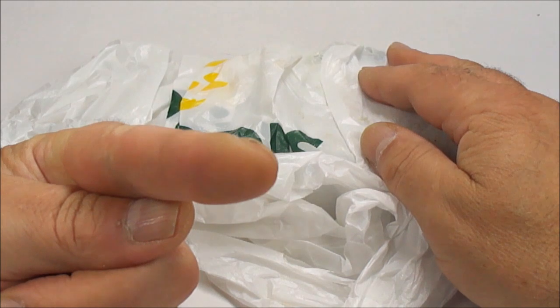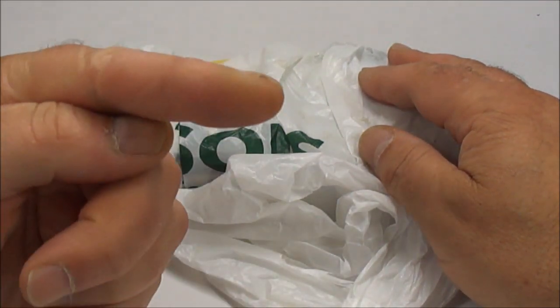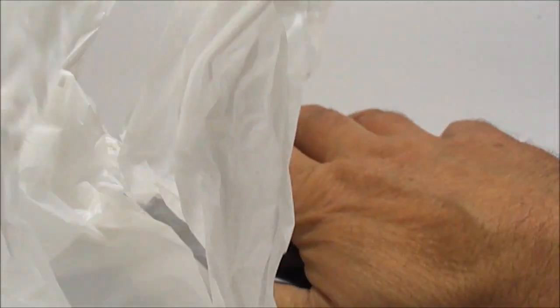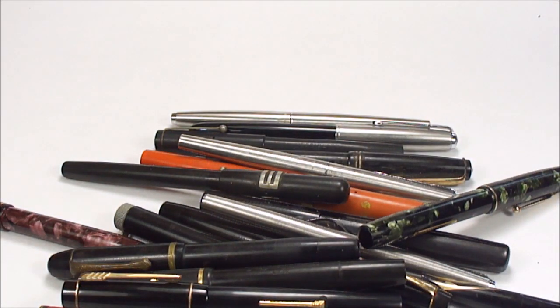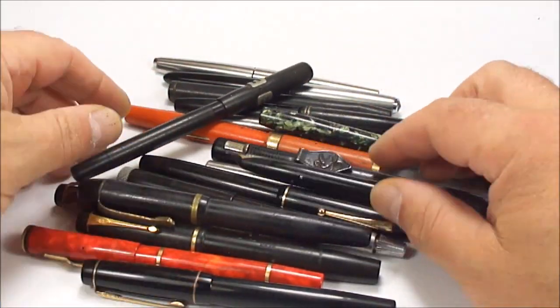Do you want to see them? Do you want to see them? Right, okay then. So what I came back with yesterday was a bunch of pens. Let's bring them all out, let's pop them down here. And this is what I actually found yesterday.